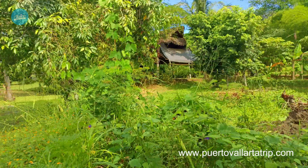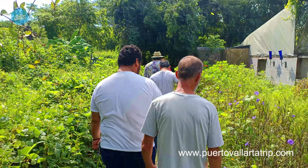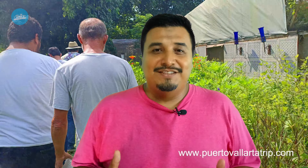So what do you think about this amazing activity here in Puerto Vallarta? Thank you very much for watching this video. Don't forget to like and share it if you found it useful for your next activities or vacation here in Puerto Vallarta. Thank you very much, and see you next time — bye!